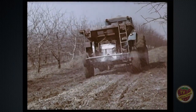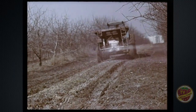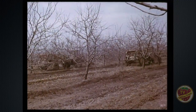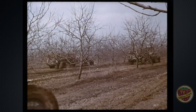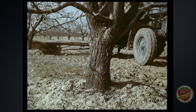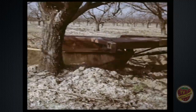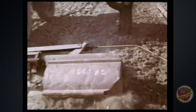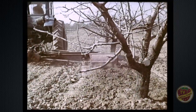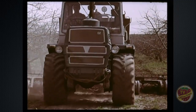Все работы по уходу за садом максимально механизированы. Весной вносят азотные удобрения и проводят обработку почвы. Тщательно рыхлят приствольные полосы. Культивируют междурядья.